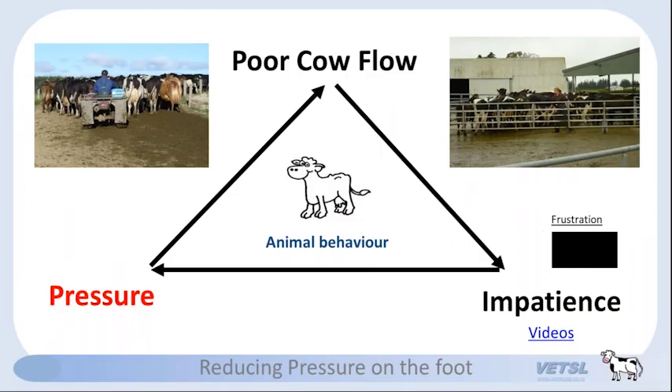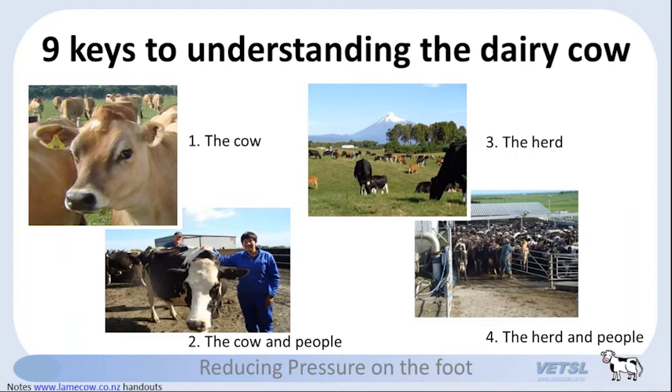In that video — I call it the frustration video — there were four things the farmer needed to understand. First, he needed to understand the cow; he didn't understand the keys to understanding a dairy cow. I also wanted to show him what happens when you put a person with a cow, and what was going on behind him — he wasn't even aware of the herd behind him. So let's start with the cow. I'm going to teach him nine behaviors — nine keys to understanding the dairy cow — to help him reduce his problem.